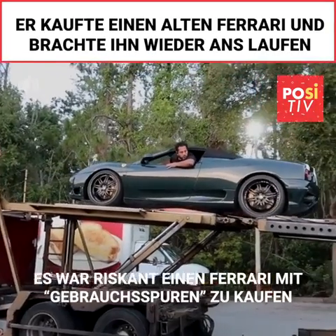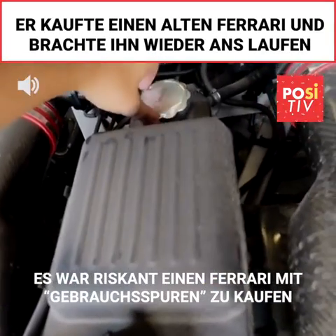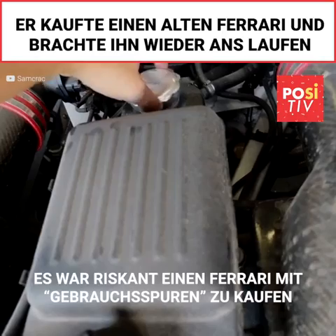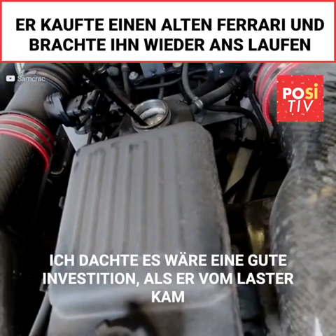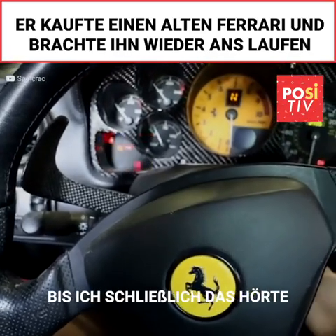So guys, I messed up. Buying a salvaged Ferrari with what I consider mystery damage, sight unseen, was a pretty big risk — one that I thought paid off when the car effortlessly moved off the transport truck. That is, until I heard this noise.